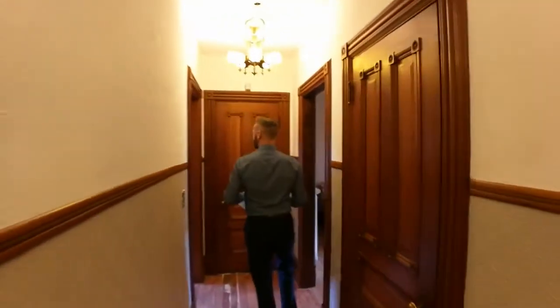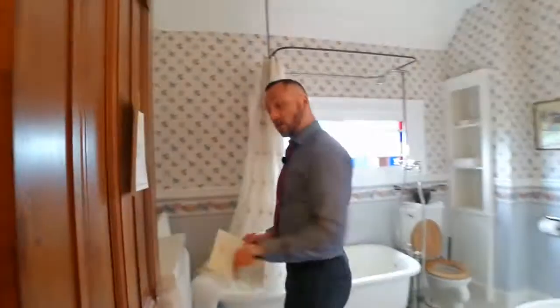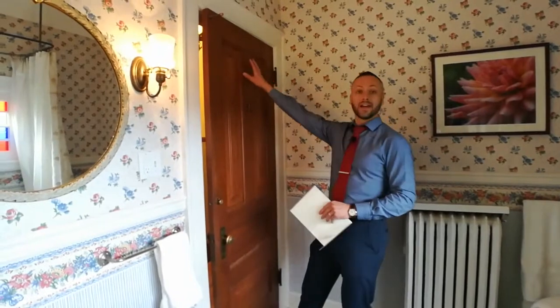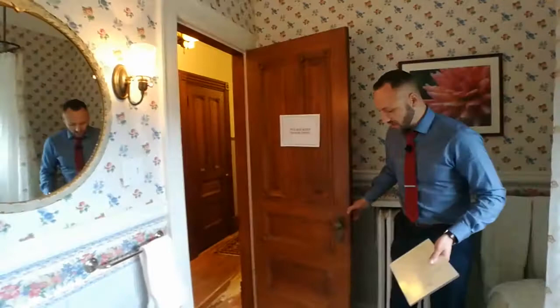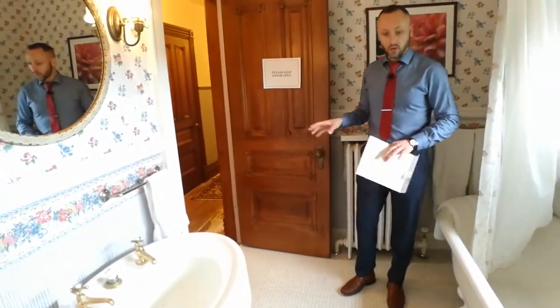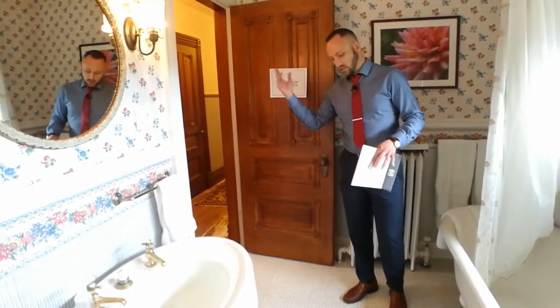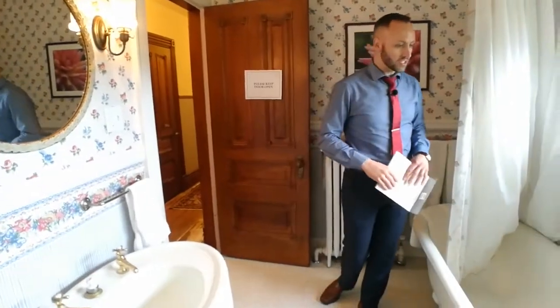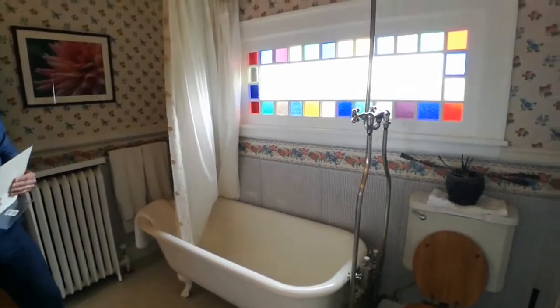This bathroom right here was originally a trunk room for the house. We know this because on the inside of the door, rather than having the extra ornateness that every other door had, it's just a plain wood door. But it's been finished in a great style keeping with the age. We certainly see this type of tile in bathrooms all throughout Portland for homes built from 1898 onto the 1920s. And a very original clawfoot bathtub with all its original piping.